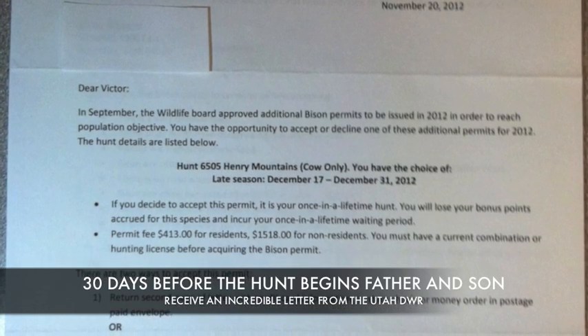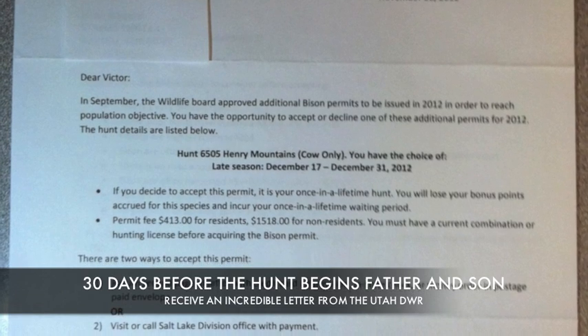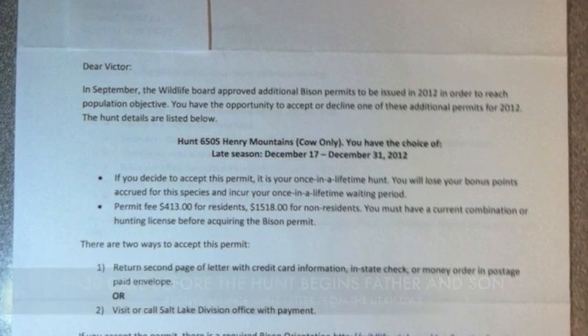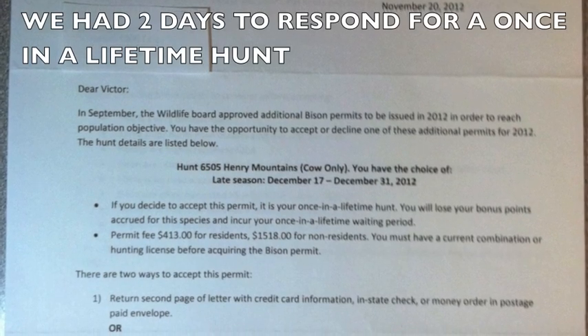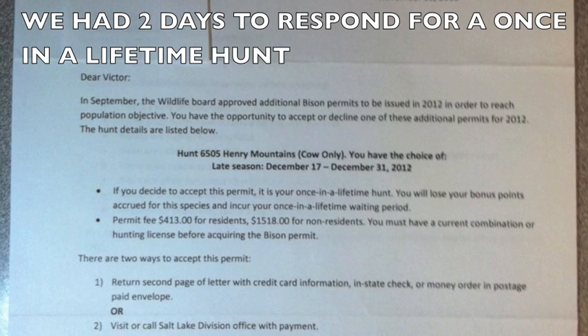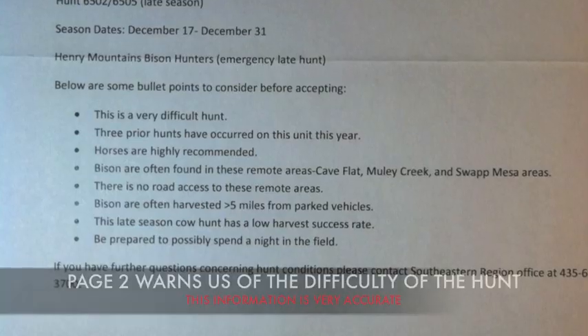Thirty days before the hunt, we both received a letter from the Division of Wildlife Resources. We had just won the lottery — we had both drawn a once-in-a-lifetime Henry Mountains buffalo tag. We had two days to respond and a lot of things to get together: people, equipment, time off of work. But it all happened. Incredible.